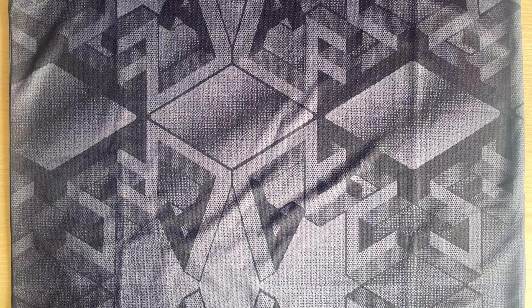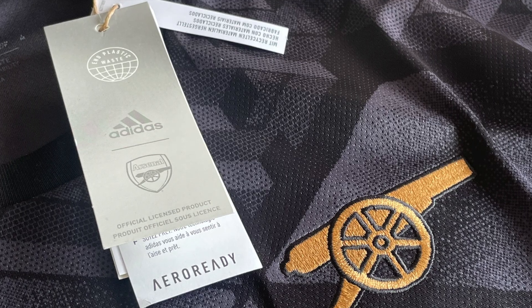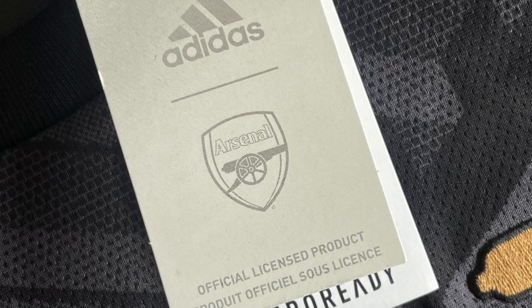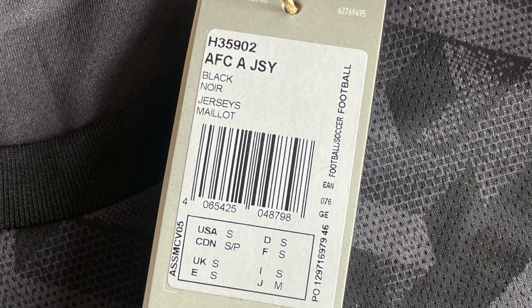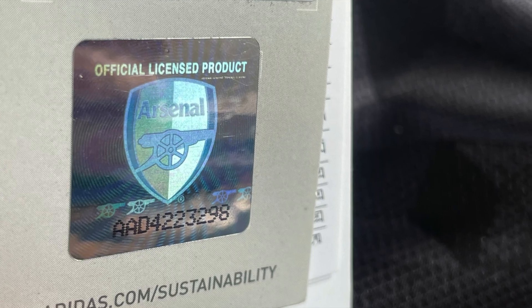Right here I'm focusing on the AFC logo prints — the shirts are beautiful, and the intricate details around the AFC logo are a nice touch to the jersey. It gives it a nice feeling about the whole shirt, making it look a little more sophisticated than just being plain black.